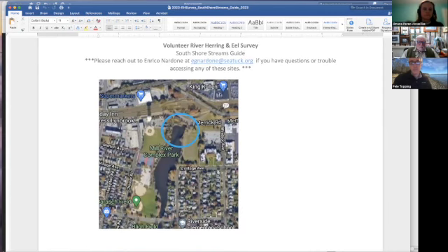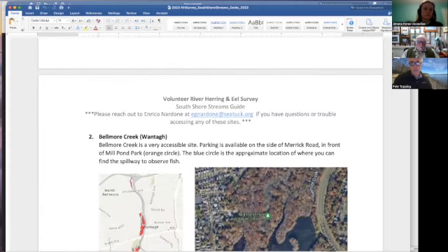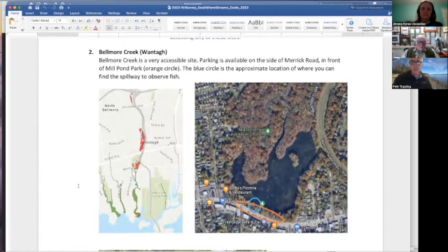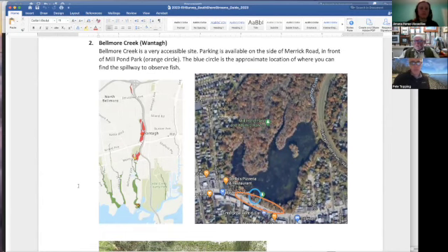There's the same King Cullen on the other side of this huge 700-foot underground culvert that these fish navigate. This is the Mill River Complex Park, a public park, and there's another site near the entrance to the culvert where fish can be seen. If anyone wants to stop me with questions I'll just keep going, and folks can put questions in the chat.